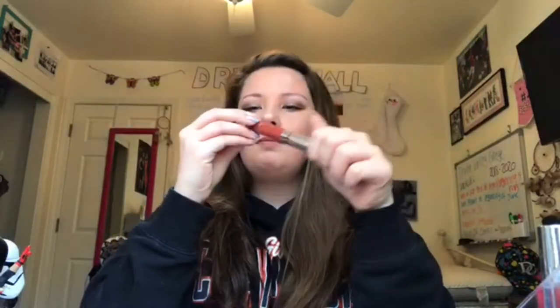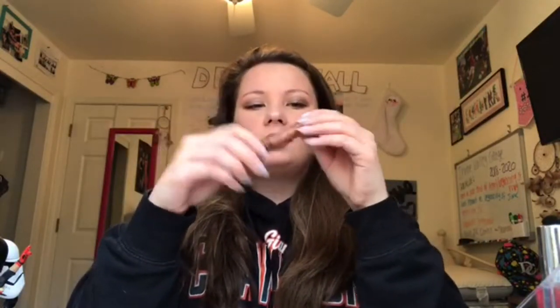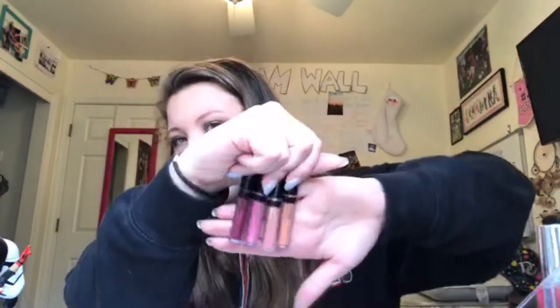From Colourpop I have an Ultra Matte Lip in Love Bug — super pretty, such a fall color. From Milani I have the Amour Metallics Lip Cream in Chromatic Addict, which is shimmering and bright. I also have Bare Minerals glosses in Trailblazer, Girl Next Door, Smooth Talker, and Daredevil — they're really pretty and very cute.